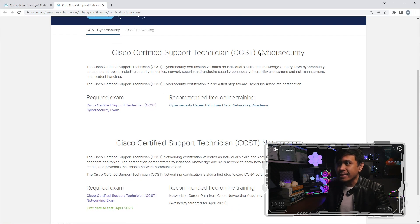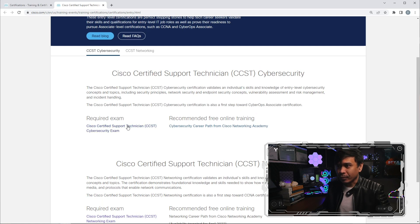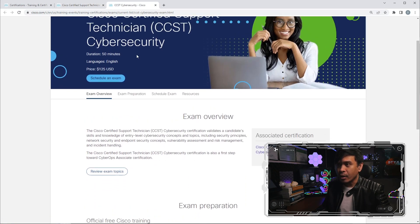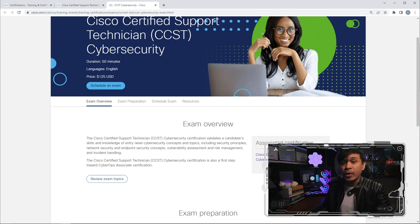CCST cybersecurity is already available. We have all the details, required exam, and recommended free online training. As for CCST networking, some details are here but the first date to test is not yet available — it's still March. The first date to test will be in a few weeks, April of 2023.